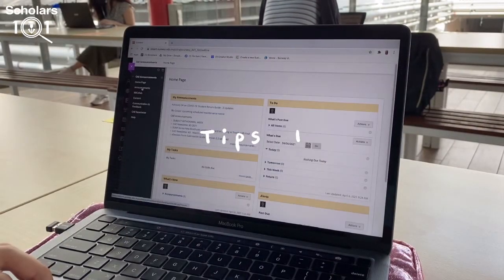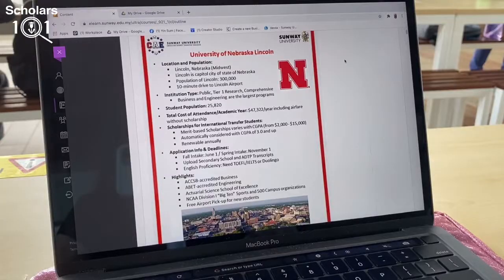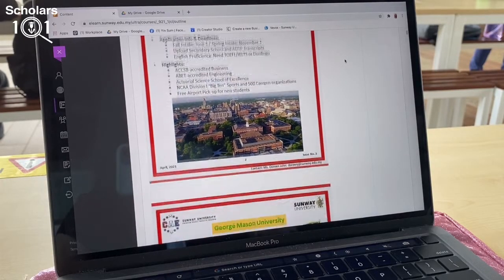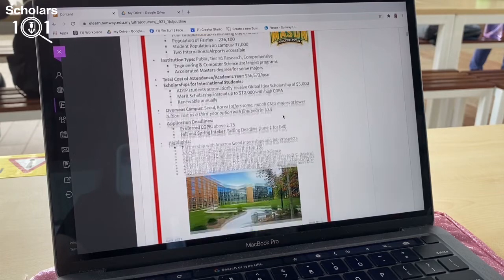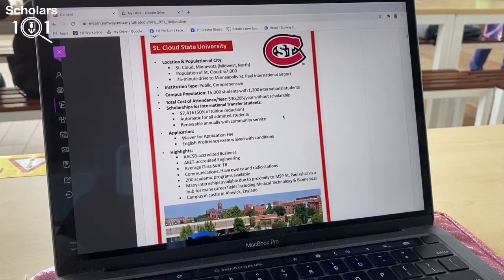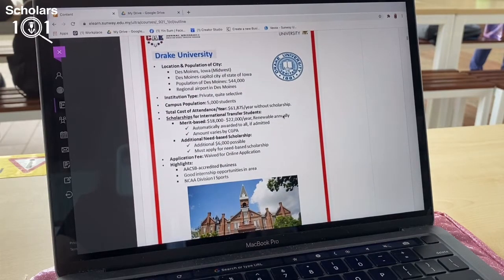The first thing I do when I open eLearn is to check the CAE announcements. CAE will update us with ongoing events on campus as well as important notices. The CAE newsletter has transferred information we can refer to — sometimes they will have university sharing sessions and workshops, so be sure to check out CAE announcements frequently.